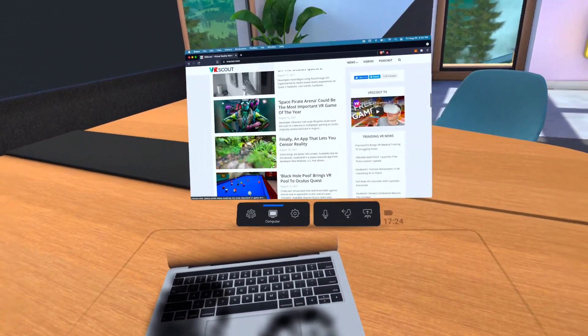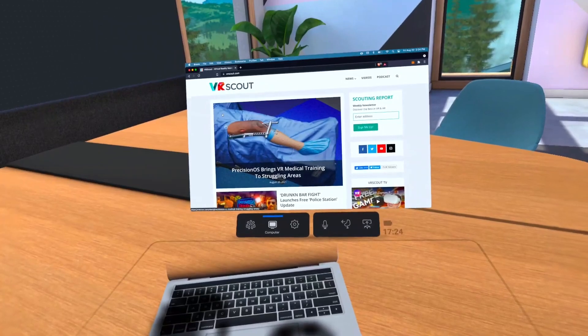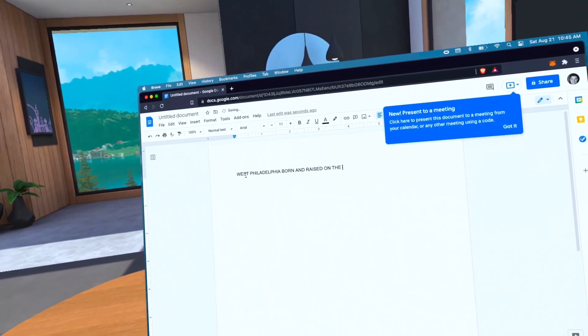Most of this can be controlled using the touch controllers or, for a more immersive experience, Oculus hand tracking. Thanks to Oculus pass-through technology, you can now type in VR without having to take your headset off.